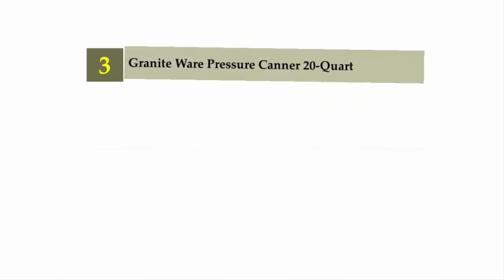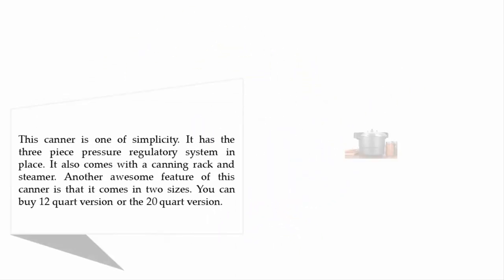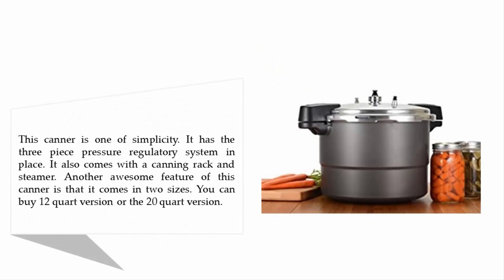Halfway through our list at number 3: the Granite Ware Pressure Canner 20 Quart. This canner is one of simplicity. It has a three-piece pressure regulatory system in place, and it also comes with a canning rack and steamer. Another great feature is that it comes in two sizes: a 12-quart version or the 20-quart version.